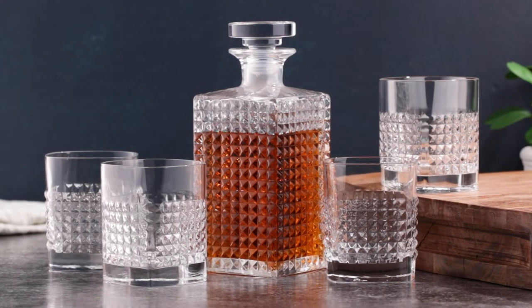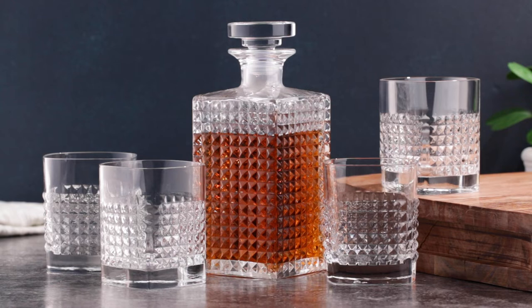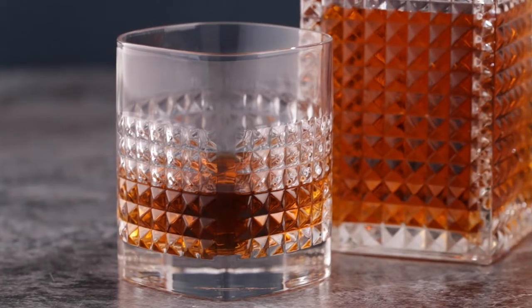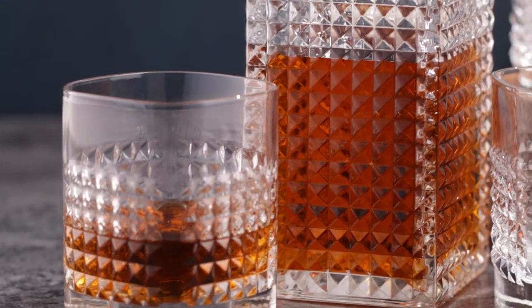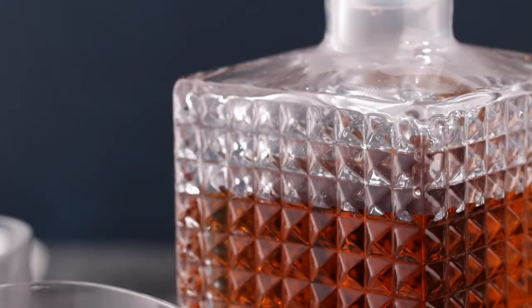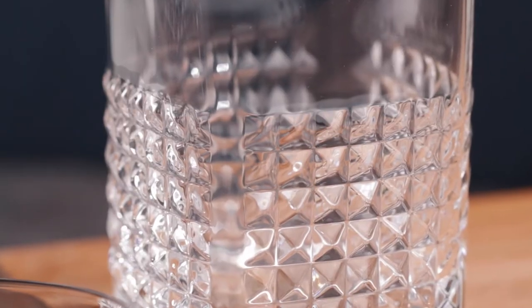Enjoy your favorite spirits with this stunning decanter and double old-fashioned glass set from Italian glass maker Luigi Bormioli. The high-tech blown lead-free crystal glass is both dishwasher safe and break resistant. It features a unique textured design that is both eye-catching and functional.